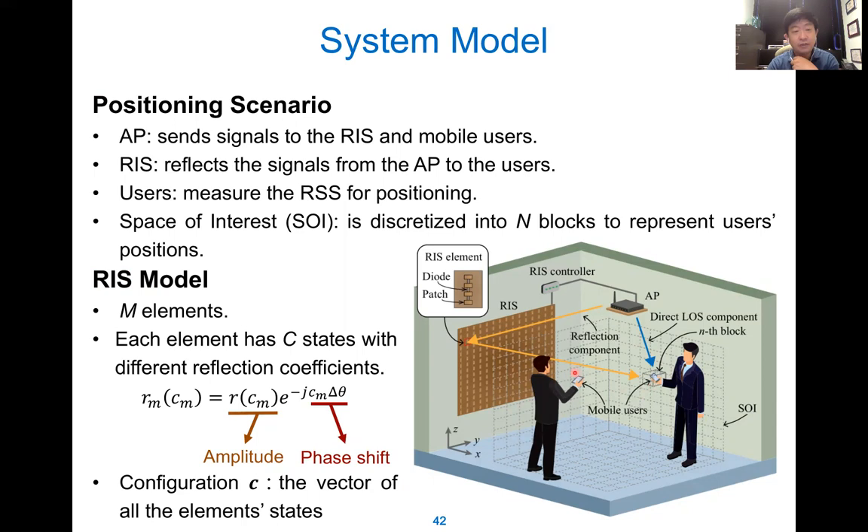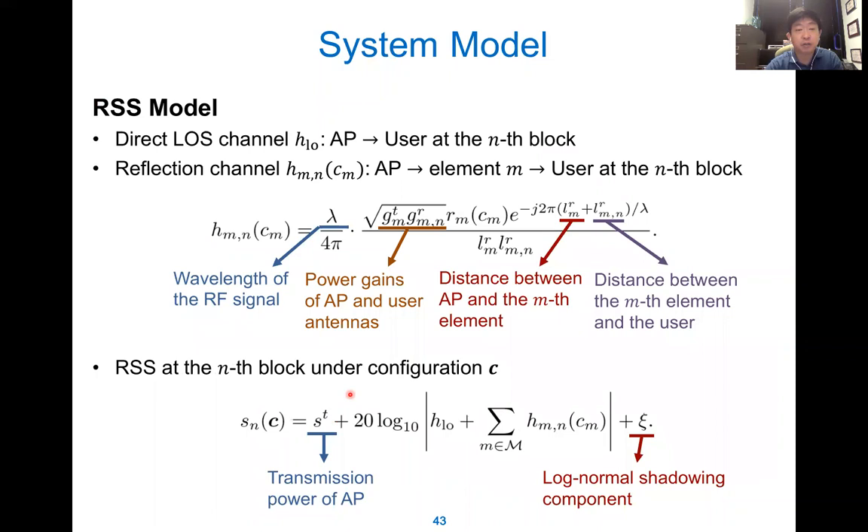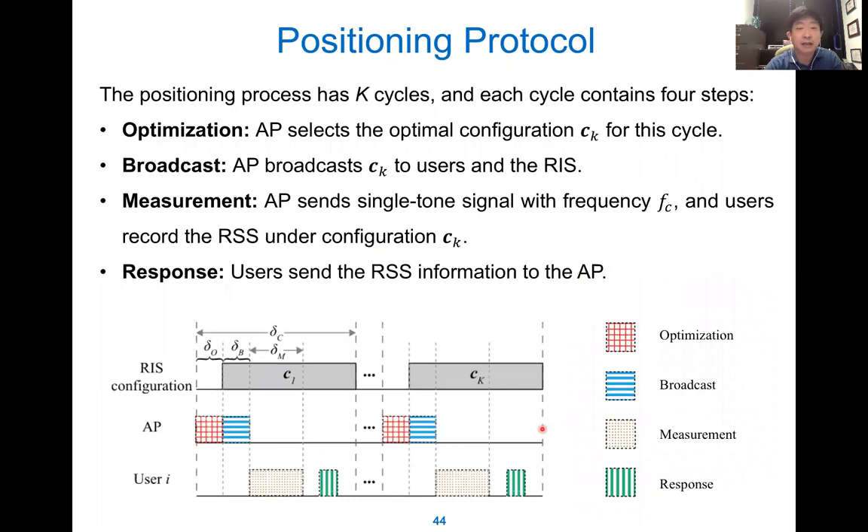The RSS model includes a direct line-of-sight component and a reflected component. The reflection has parameters for wavelength, power gain, distance, and so on. The overall received RSS signal is represented accordingly. The positioning protocol involves several steps: the assessor selects the optimal RIS configuration for RSS measurement, broadcasts this to the RIS, the RIS selects this configuration and performs measurements, and then collects the responses. We try to minimize the average positioning cost.